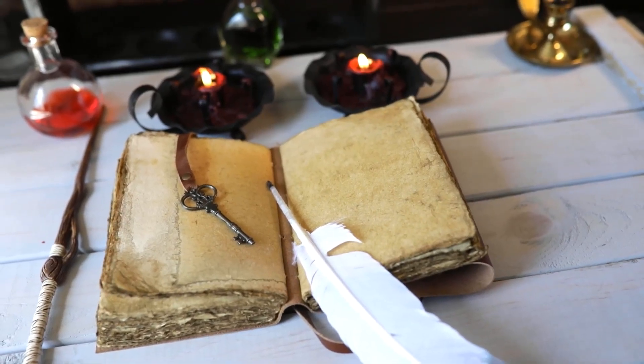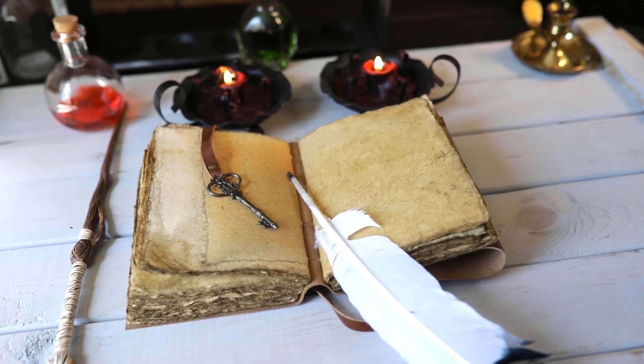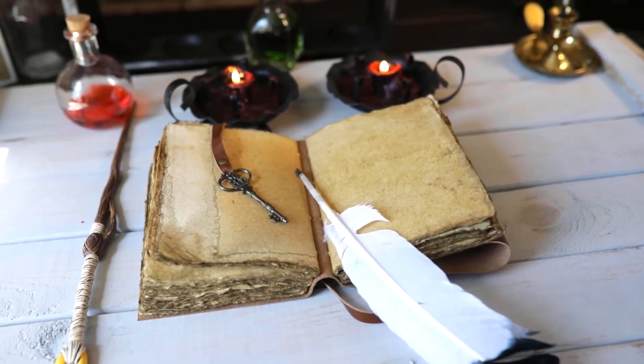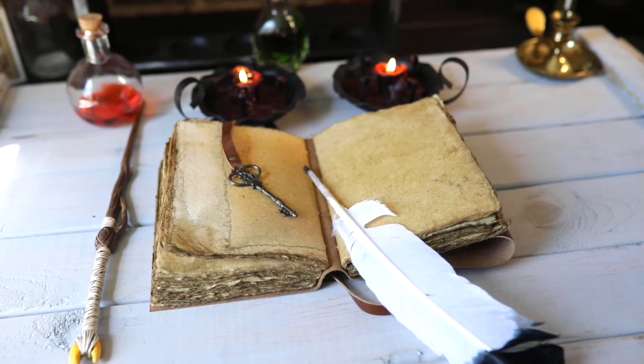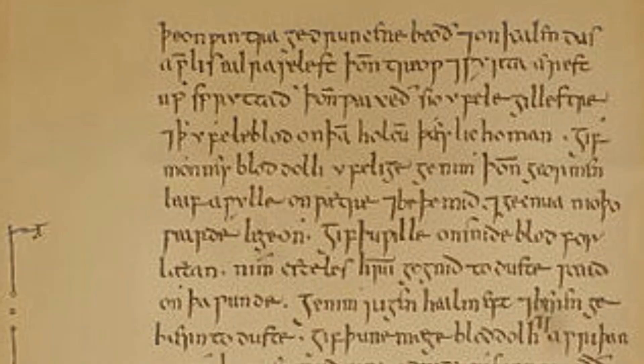Bald's Leechbook, a 10th century medical advice guide located at the British Library, is thought to be one of the earliest known medical textbooks. It contains various Anglo-Saxon remedies, salves, and treatment procedures, including one remedy which was originally used as an eye salve.